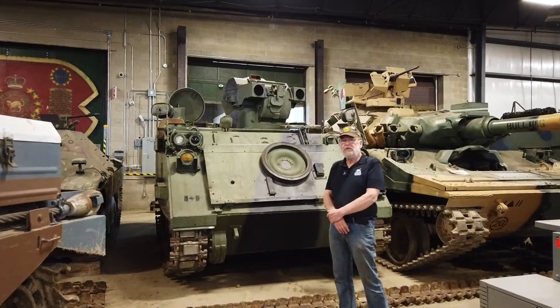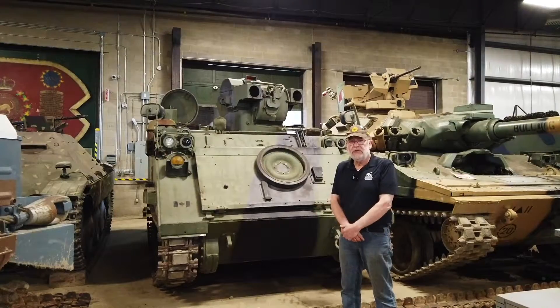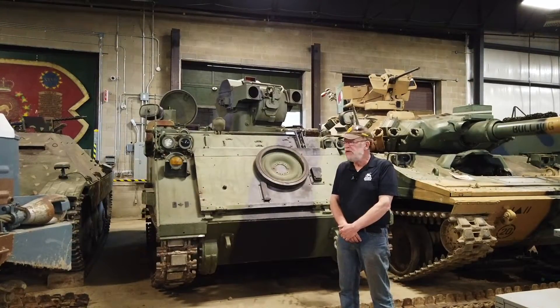I'm Dan Aker, Operations Manager of the Ontario Regiment Museum. Just continuing our little discussion on the variants of M113s.